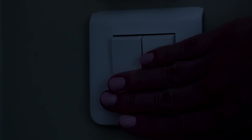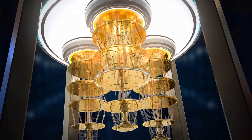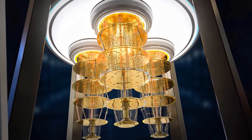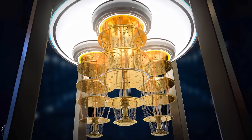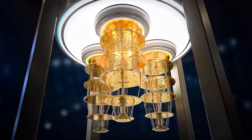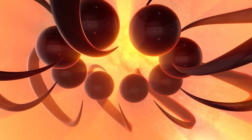Think of it like a light switch — it's either on or off, no in-between. Quantum computers, on the other hand, use qubits, which are like the rebellious teenagers of the computing world. They don't want to be just a zero or a one; they want to be both at the same time. This is called superposition, and it's one of the fundamental principles of quantum mechanics.